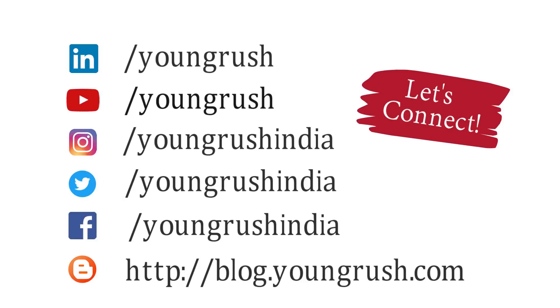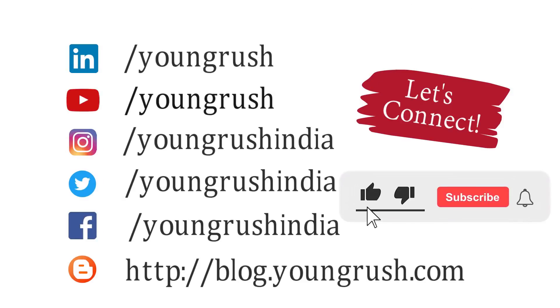So friends, follow these tips and let us know your experience in improving concentration in the comment section. Thanks for watching.